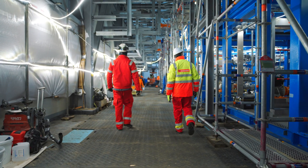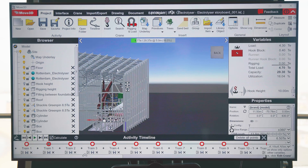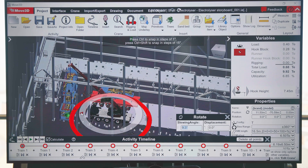A big challenge inside the electrolyzer hall is the height of the roof. Our crane is quite big compared to the height of the roof, so we had to make sure that everything would fit in the hall.